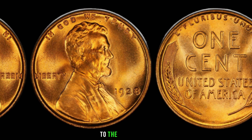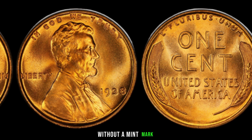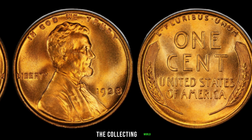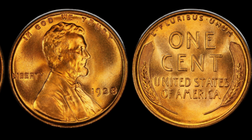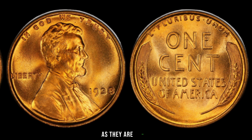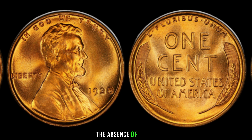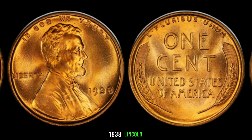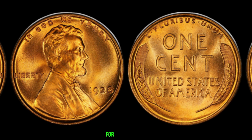What makes this coin so unique is its scarcity. During that time, minting processes were not as sophisticated as they are today, leading to variations in the production. The absence of a mint mark on the 1938 Lincoln penny sets it apart from its counterparts, making it a rare find for collectors.